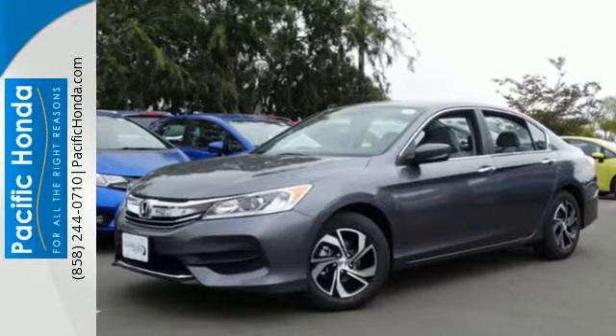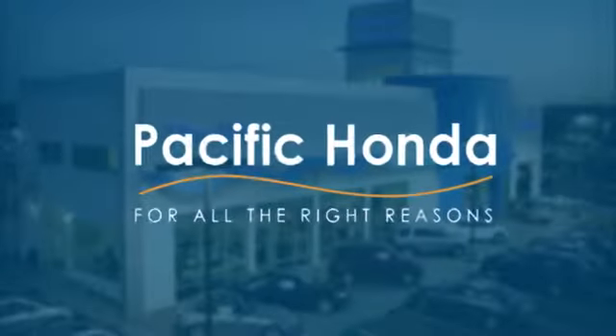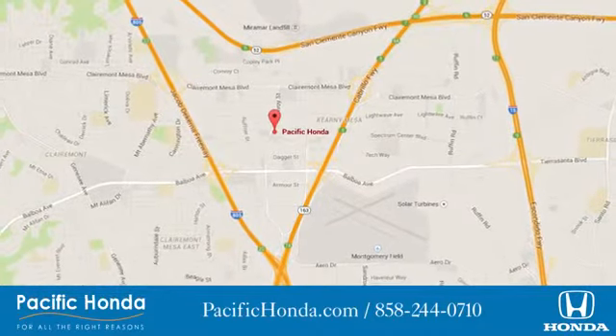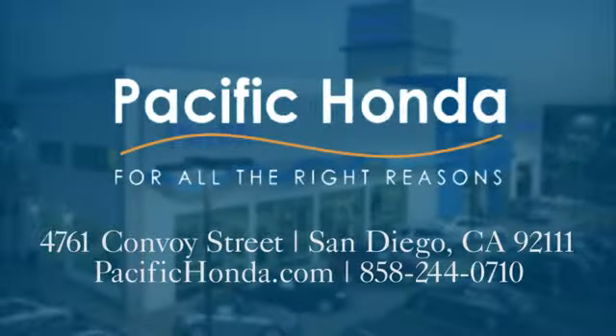Take this Accord for a test drive. Pacific Honda — we're centrally located between 805 and 163, south of the 52. Choose Pacific Honda for all the right reasons.